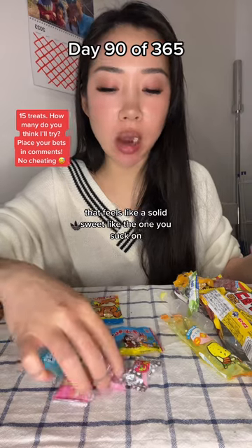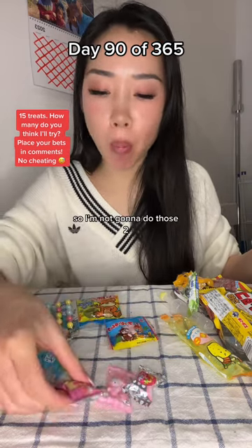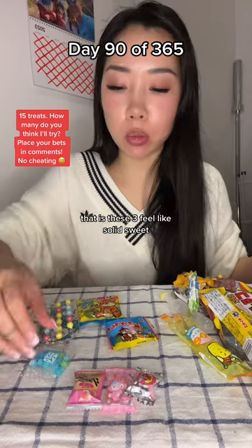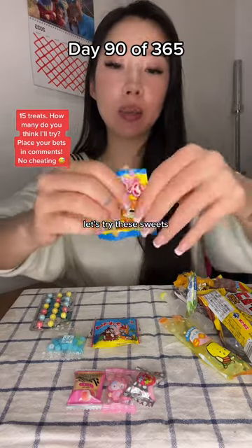That feels like a solid sweet, like the ones you suck on. So I'm not going to do those two. These three feel like solid sweets. Which of these four? I've tried that actually. Let's try these sweets.